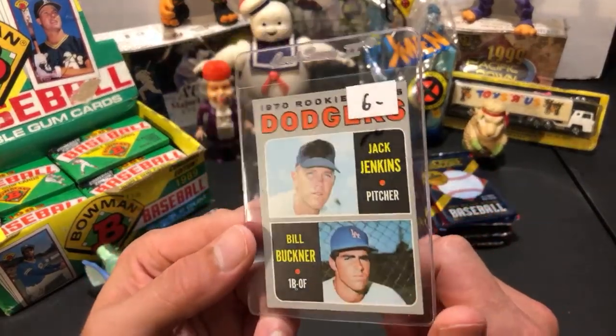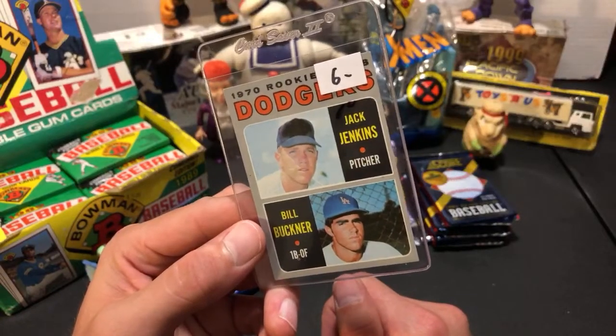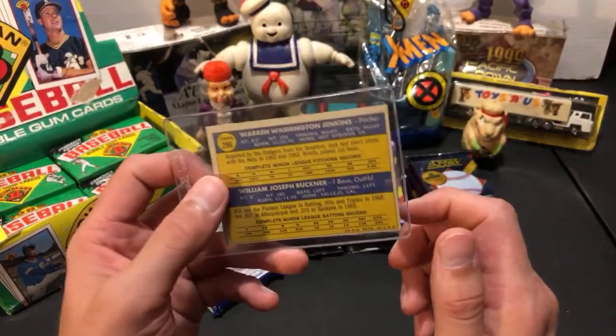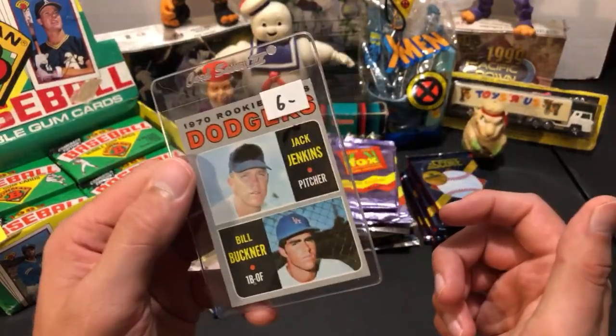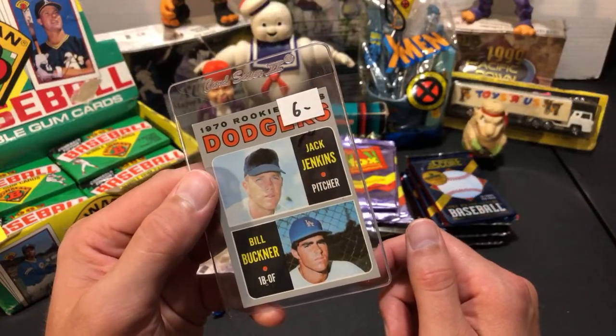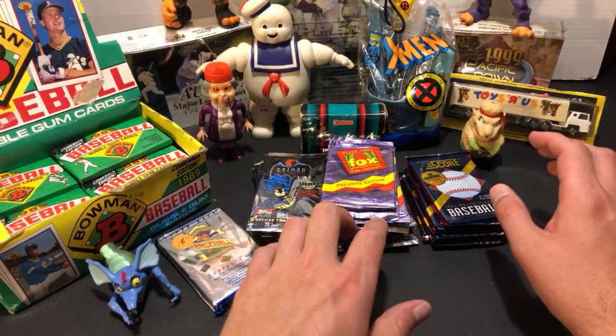Bill Buckner - rest in peace - 1970 Topps rookie card was two dollars. Not a bad shape, corners pretty sharp, just off-center, but it's impossible to find older 70s cards perfectly cut so I don't mind. Had to pick up the Bill Buckner rookie for my PC. So those were mostly the quarter box finds from the Ohio trip.